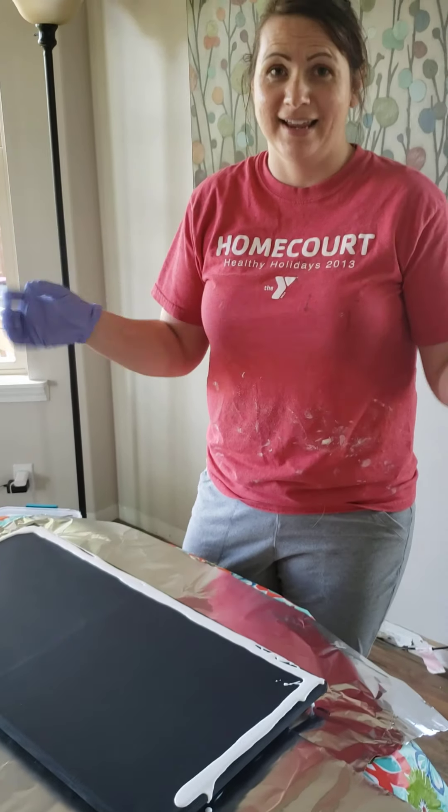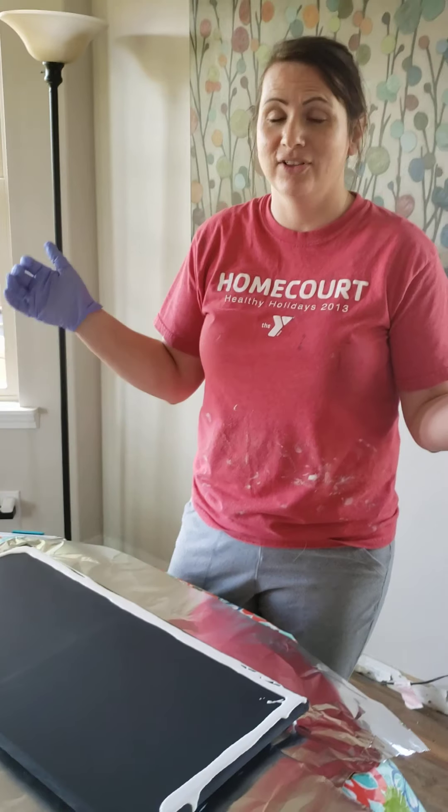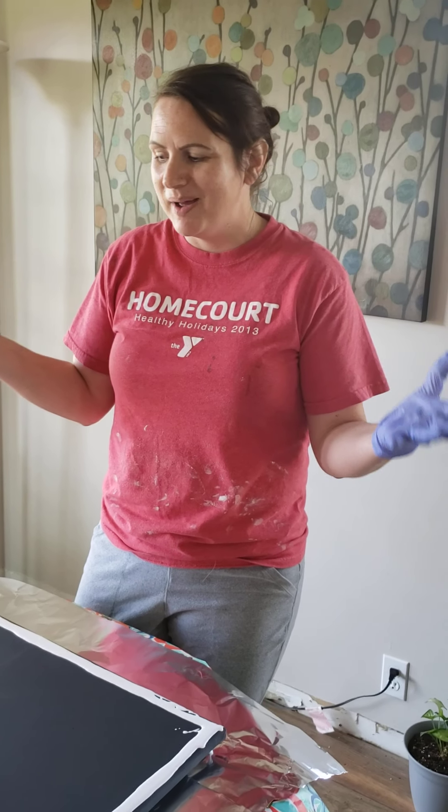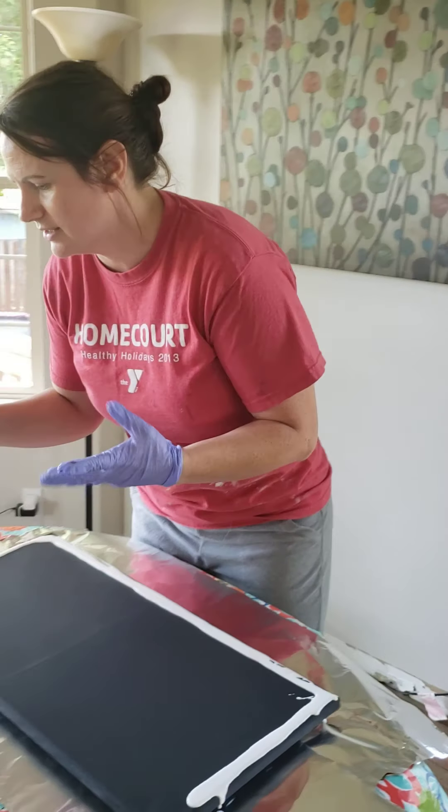Our class really likes turquoise. I think almost half our class picked turquoise. So we're gonna have a lot of turquoise in here, but it's gonna be great because we have a color that represents each member of our class.